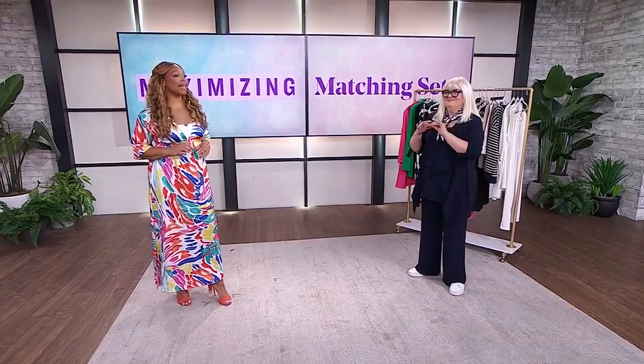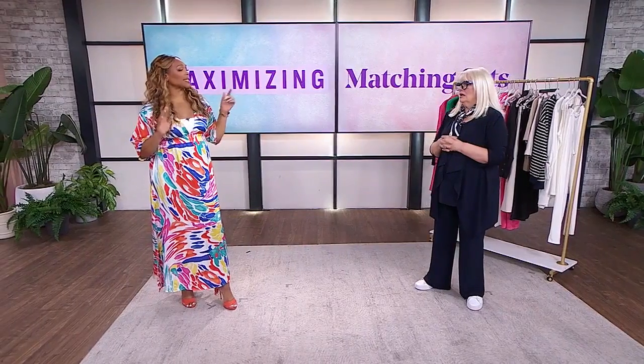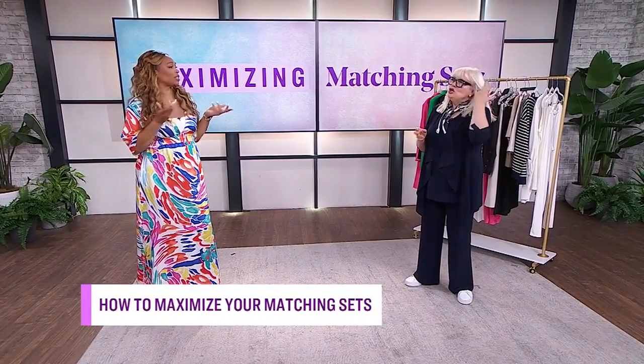I talk all the time on this show about my love for a matching set, so I'm so excited about this next segment. We're learning how to maximize those matching sets with Lynn Spence! What would you say to people who still aren't sold on matching sets? And please explain the difference between a matching set and an outfit.